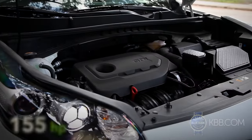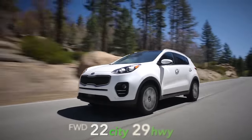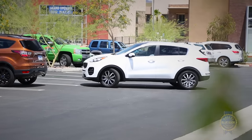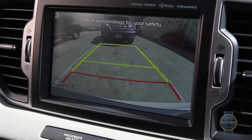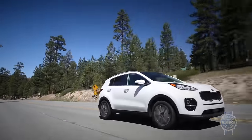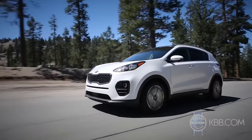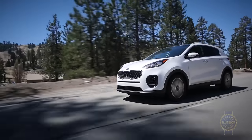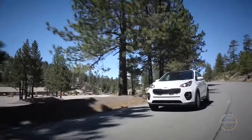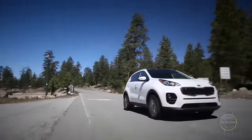Our Sportage EX sits mid-pack power-wise, but real-world acceleration was more than acceptable given the EPA's estimated fuel economy figures. During parking maneuvers, average outward visibility might have annoyed us, were it not for a standard backup camera and optional front parking sensors. Like the Tucson and Outlander Sport, the Kia Sportage also comes with a five-year, 60,000-mile basic warranty and a 10-year, 100,000-mile powertrain warranty. Toss excellent resale values on the pile and buyers previously unsure about the Kia brand have plenty to feel good about. Bottom line, there are precious few reasons not to test drive the latest Kia Sportage.